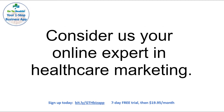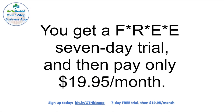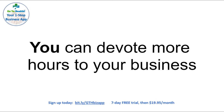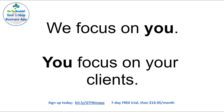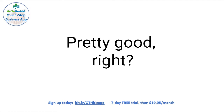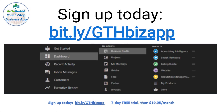Consider us your online expert in healthcare marketing. Sign up for our One Stop Business app today. You get a free seven-day trial and then pay only $19.95 per month. You can devote more hours to your business while we provide you a complete picture of how you are performing online. We focus on you, you focus on your clients. Pretty good, right? The GoToHealth One Stop Business app — seven-day free trial, then just $19.95 per month. Sign up today by visiting bit.ly slash GTHbizapp.